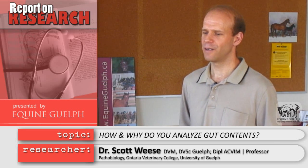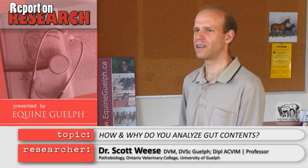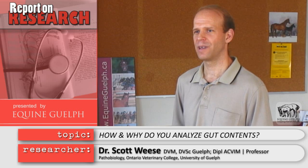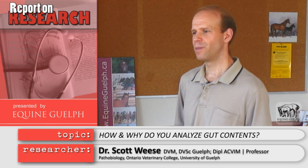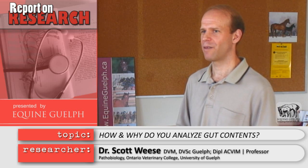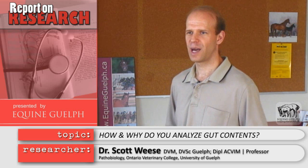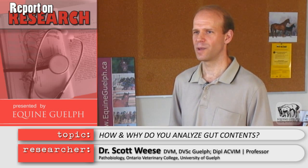What we can do now is take a sample and say: when a horse has diarrhea, colic, or laminitis, or we give it an antibiotic or change its diet, what happens to this bacterial population and how does that relate to disease? We can maybe figure out better ways to prevent those changes from happening, or figure out better ways to modify that bacterial population to prevent or treat disease when it occurs.